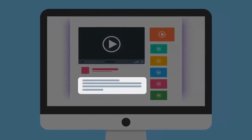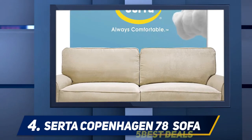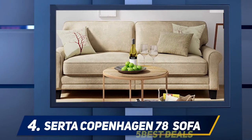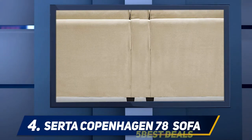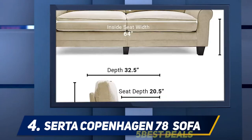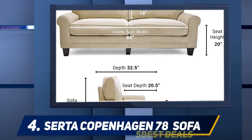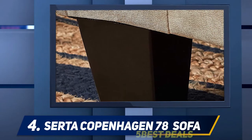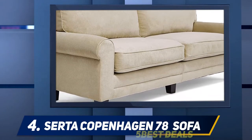For more information and price, check out the product links in the description. At number four, the Serta Copenhagen 78-inch sofa is designed for tiny living spaces. The Serta RTA Copenhagen Collection 78-inch sofa in marzipan conveys functional style and comfort to any home decor, weighing 83.8 pounds. It features soft rounded arms and lush fabric to generate a classic look that complements any decor — decorative pillows are not included. Sturdy design is supported with quality hardwood materials; supportive memory foam and pillowed back cushions provide superior stability and comfort.